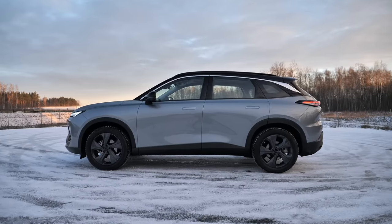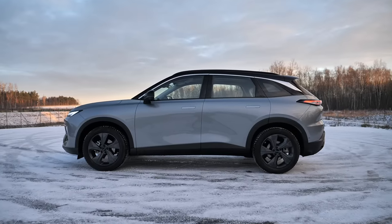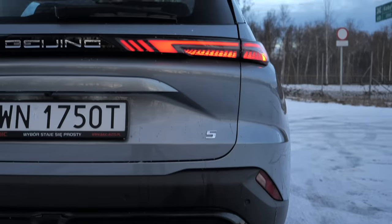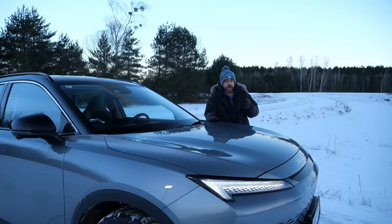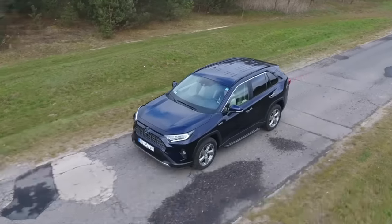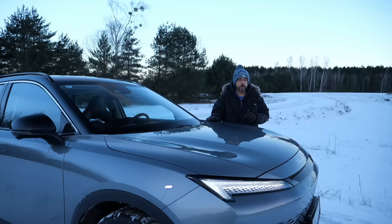The Beijing 5 is also known as the BAIC Beijing X55 II and Senova X55. It would have been easier if they opted for just one name, but maybe it makes sense in China. I'll call it Beijing 5, and it is roughly the size of a Toyota RAV4 and, at least in Poland, it comes in one trim level only.